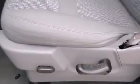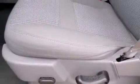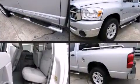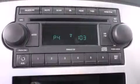Dodge ensures the safety and security of its passengers with equipment such as dual front impact airbags, ignition disabling, and four-wheel disc brakes with ABS. It also arrives with a Carfax history report indicating just one previous owner.